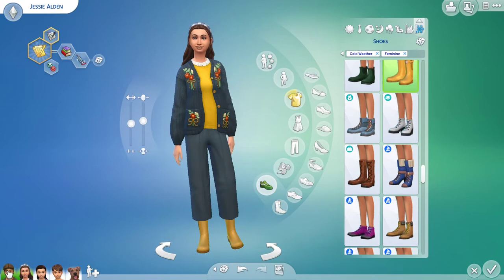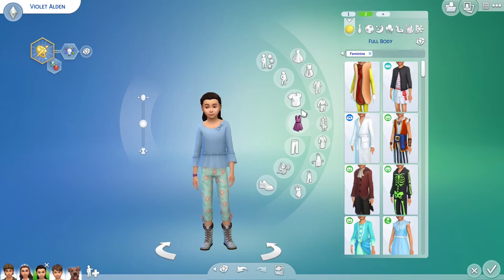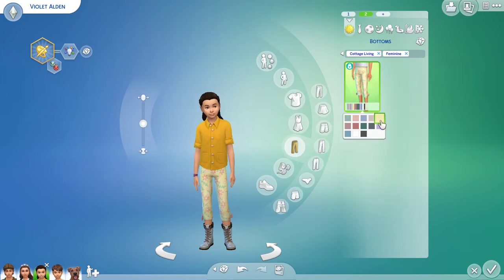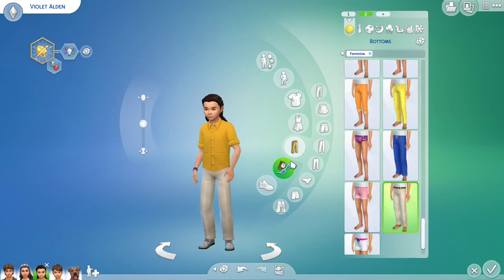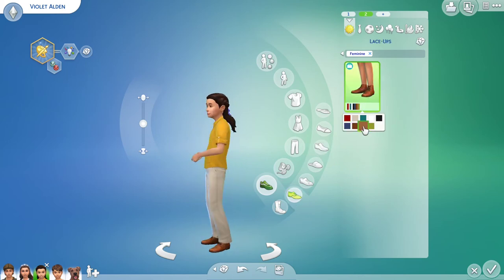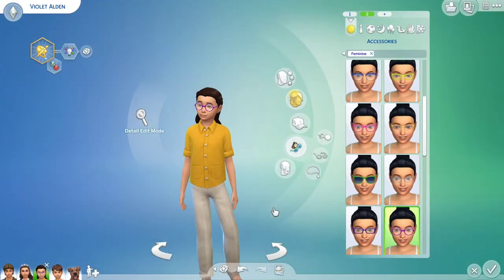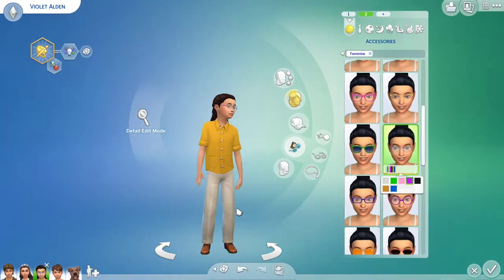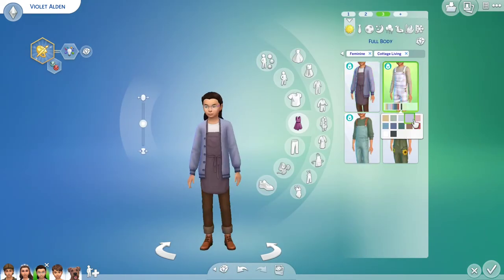Moving on to Violet — I always really liked Violet as a kid, probably partially because she was closest to my age when I was really into the book series. She's quiet, introverted, and very creative. Violet is about 10 years old. Some of her outfits have purple and violet tones because, well, her name is Violet. But I did give her a few other colors too. You'll notice I gave her a yellow button-up and khaki pants, which is based on the book cover of The Boxcar Children.